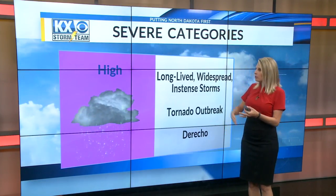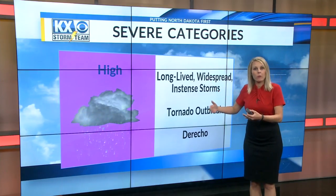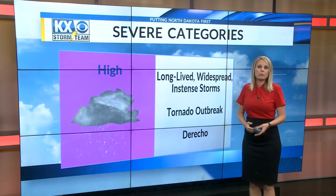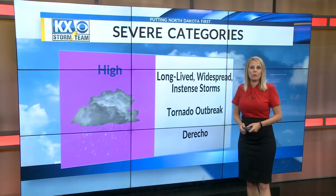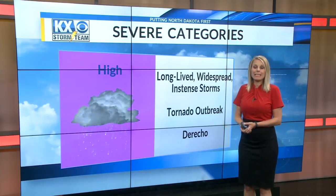Something to keep in mind: tornadoes don't always have to be attached to every level. If we have a marginal risk for severe weather, it doesn't mean we'll get a tornado — it just means we could see one or two, especially in the slight risk. Coming up, I'll tell you more about our chances for severe weather in the next few days, and we'll also talk about heat.